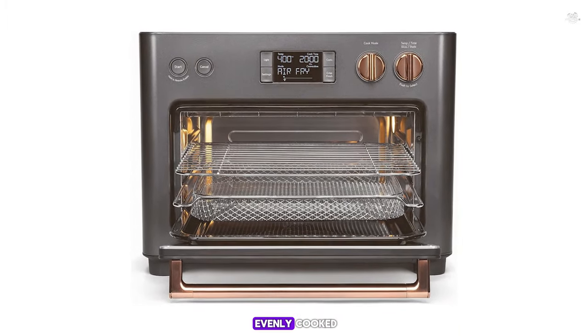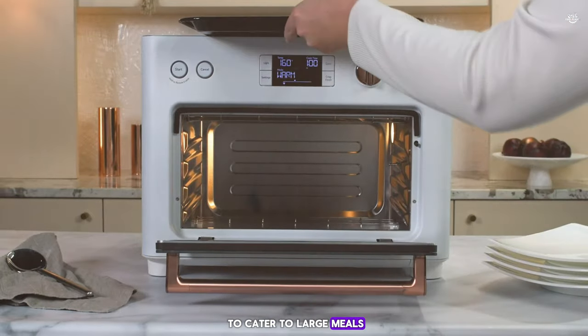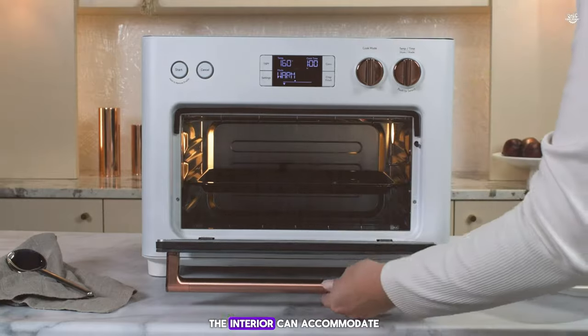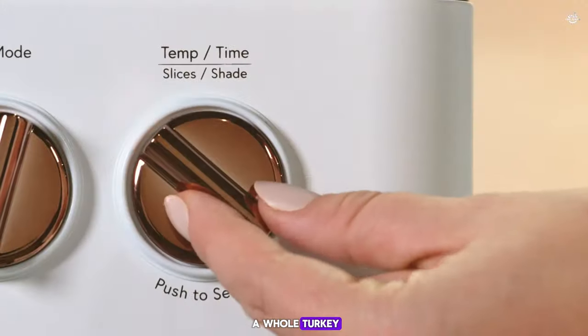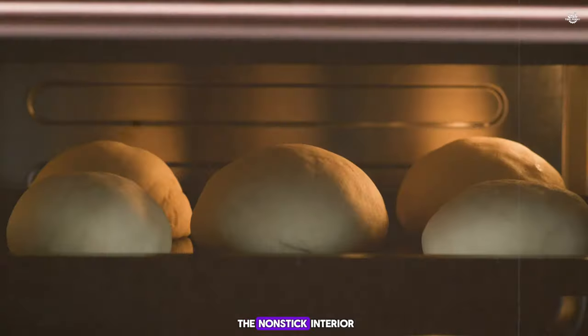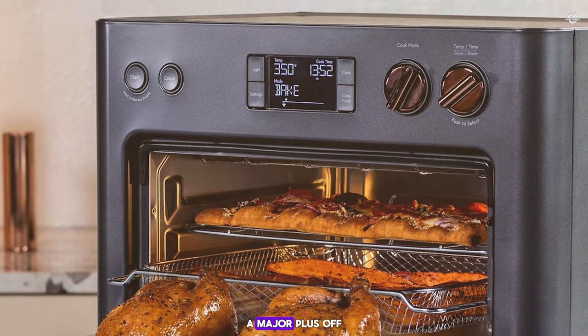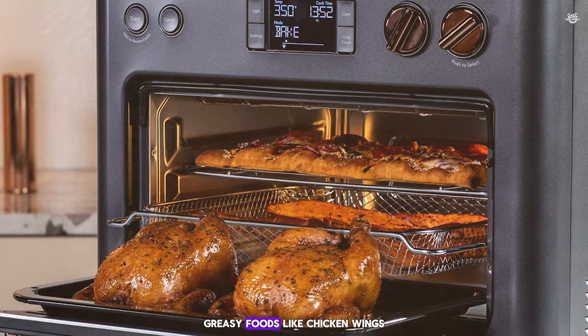I tested it with homemade potato chips and they were a hit — perfectly crispy and evenly cooked. It's spacious enough to cater to large meals, perfect for holidays or entertaining guests; the interior can accommodate a whole turkey. The non-stick interior and removable crumb tray make it easy to clean, a major plus after cooking greasy foods like chicken wings.